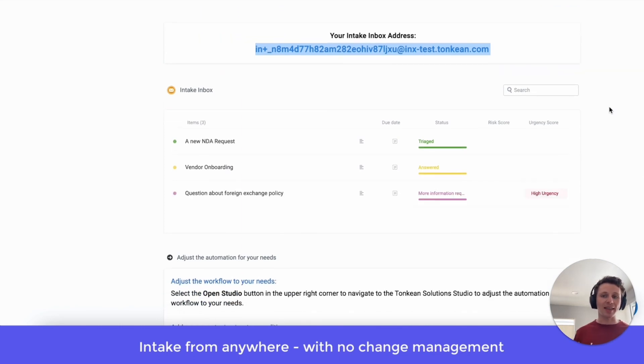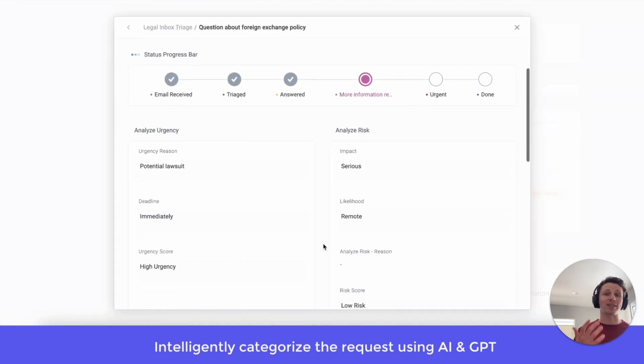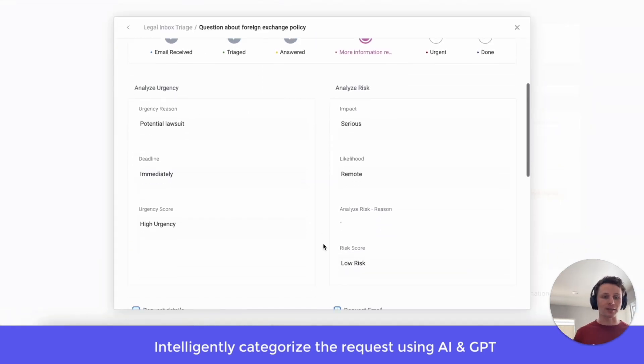Well, with GPT, we could take that request, automatically pop it up in Tonkin, and then have a Domino's pizza tracker of sorts greet it to you that intelligently categorizes this request as you see right here. At a quick glance, we were able to take that response and with GPT, we can immediately categorize it as a potential lawsuit. The deadline is urgent and it needs to be handled immediately.